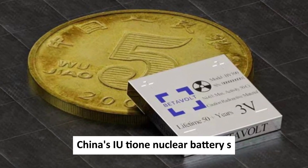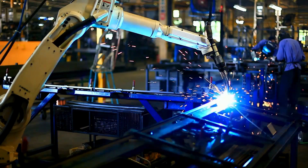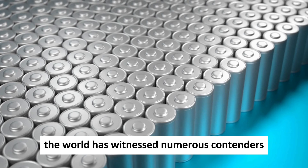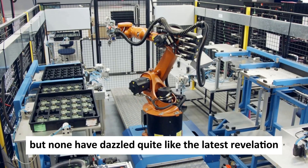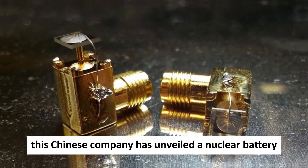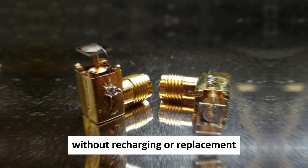China's new tiny nuclear battery shocks the entire tech industry. In the relentless pursuit of battery technology that lasts longer and fits smaller, the world has witnessed numerous contenders, from lithium-ion to graphene to solid-state innovations. But none have dazzled quite like the latest revelation from Betavolt. This Chinese company has unveiled a nuclear battery capable of an astounding five decades of continuous power without recharging or replacement.